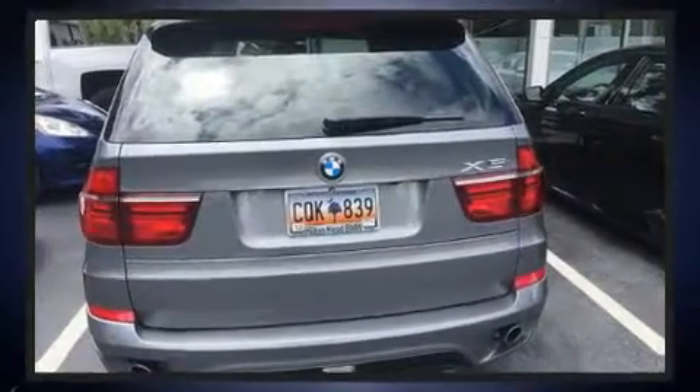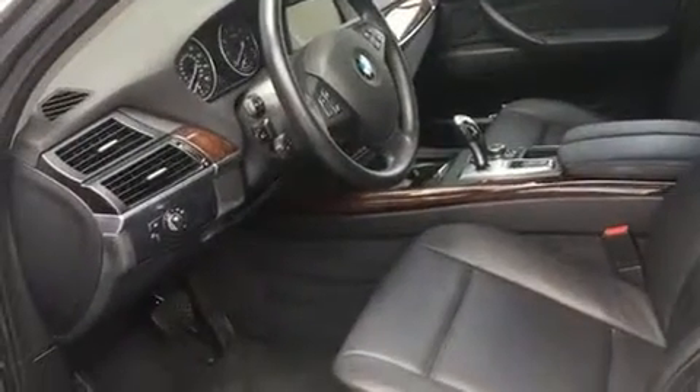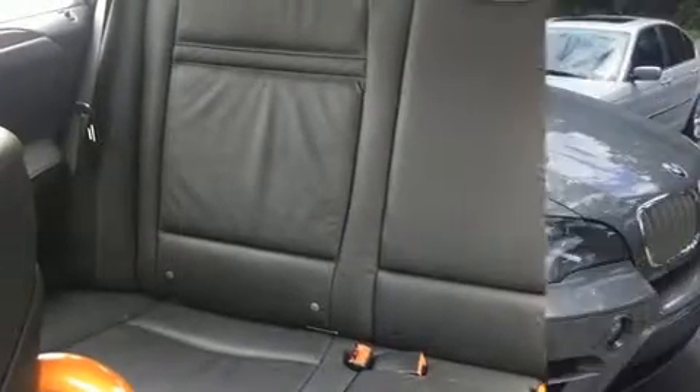It features an automatic transmission, all-wheel drive, and a three-litre six-cylinder engine. Turbocharger technology provides forced air induction, enhancing performance while preserving fuel economy.